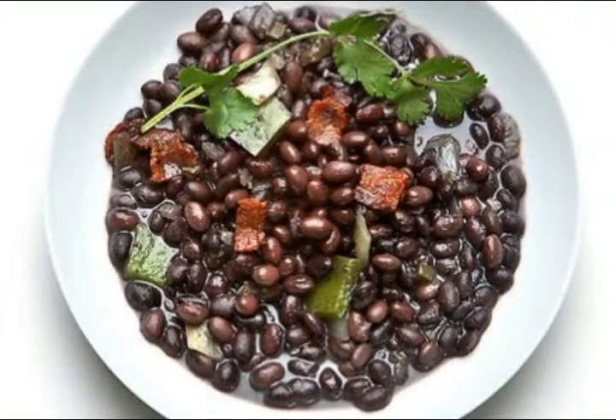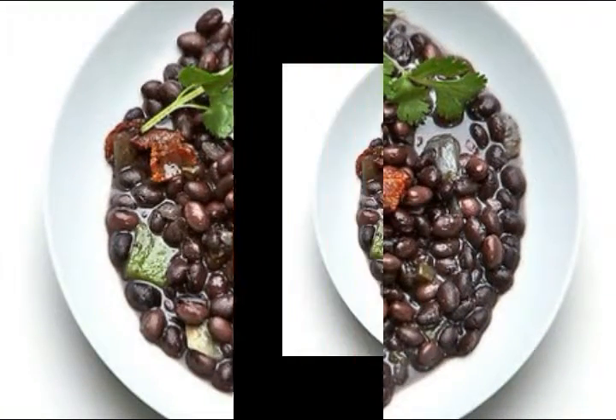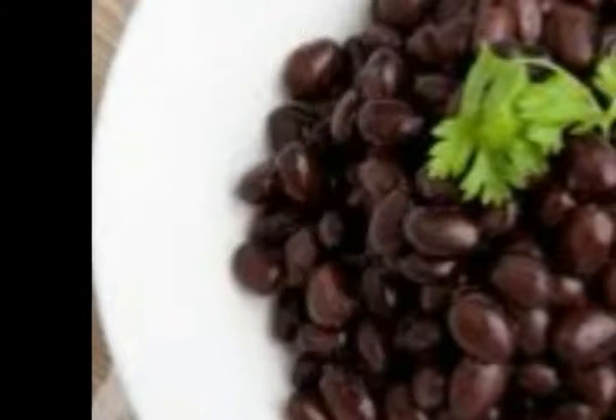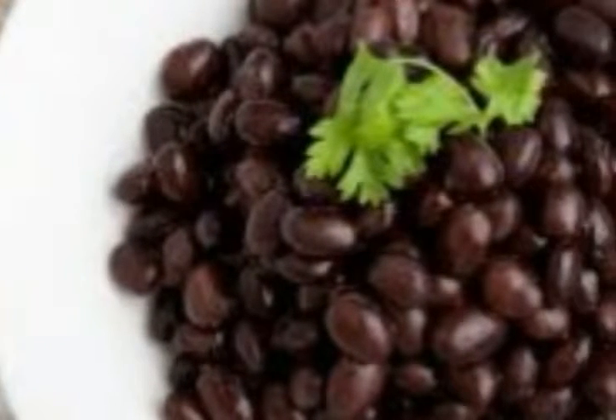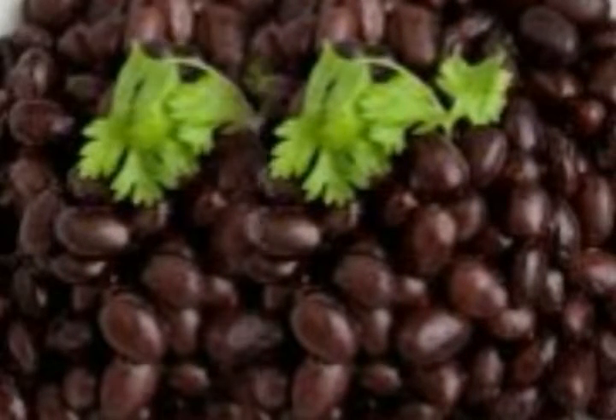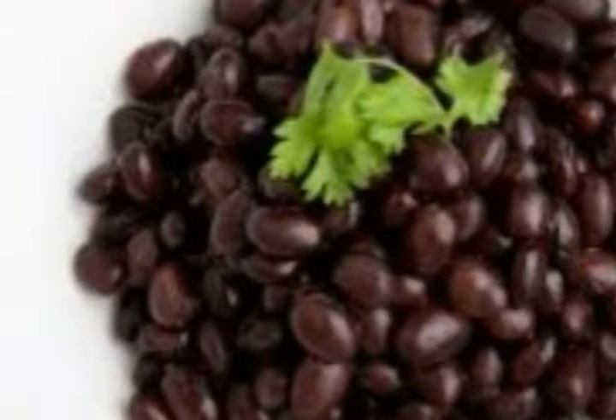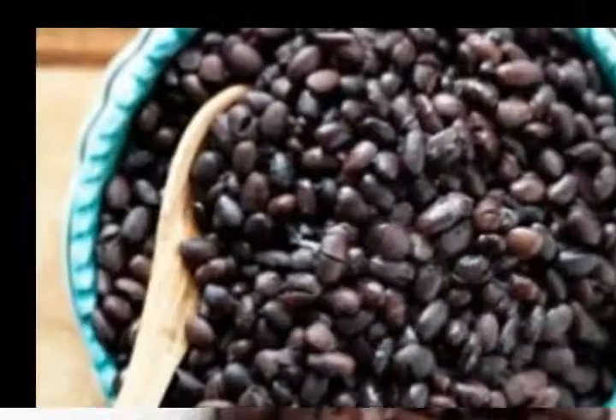Black beans are a great choice for people who need to rely on beans, legumes, nuts, and other plant foods for protein. One cup of black beans provides about 14 grams of fat-burning protein, in addition to many other essential antioxidants and nutrients which help naturally slow aging.